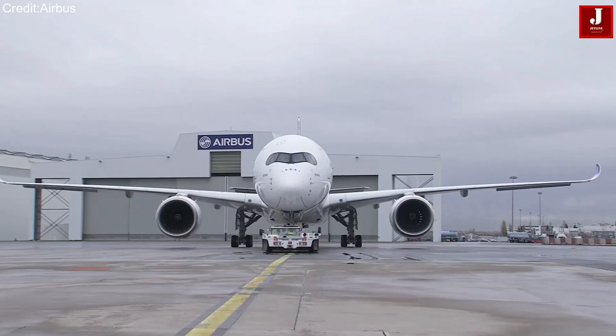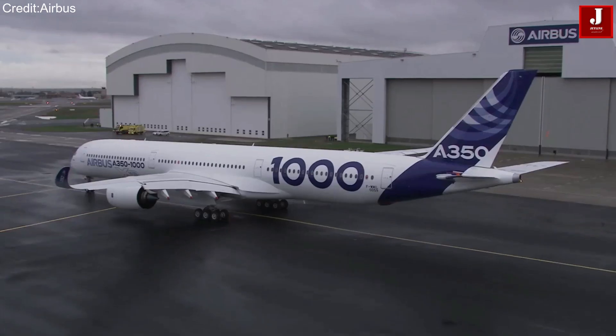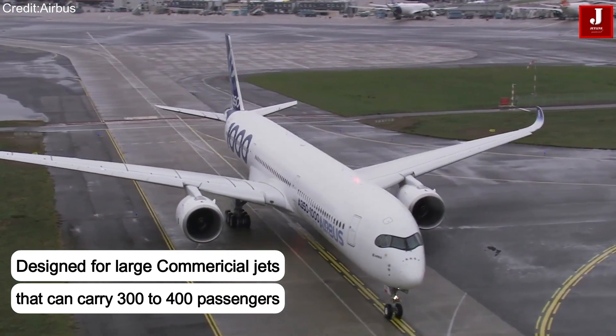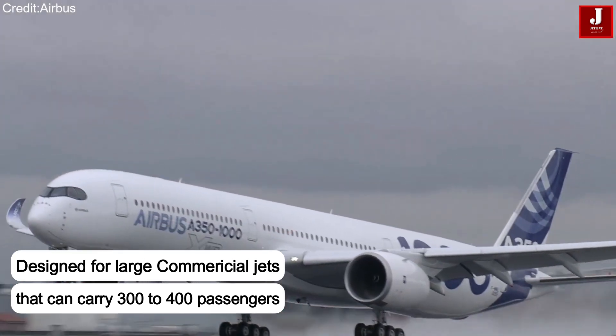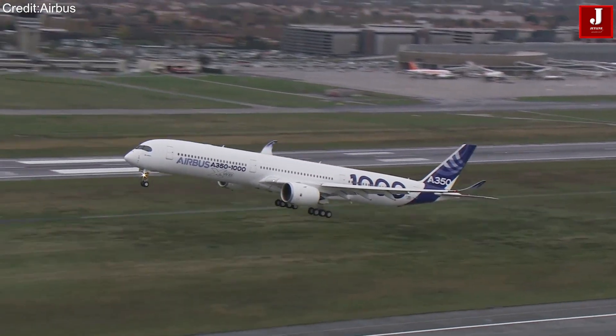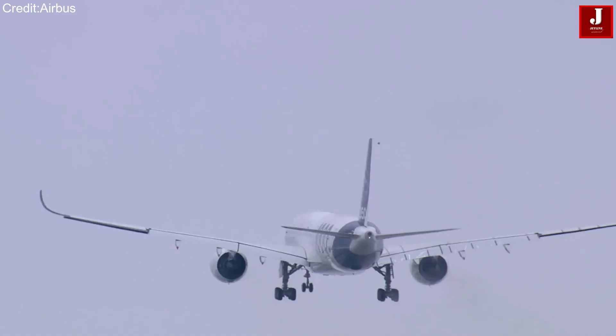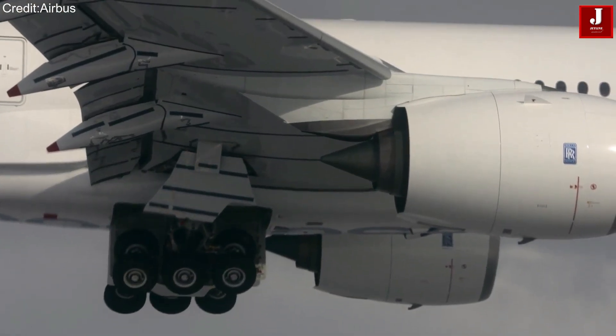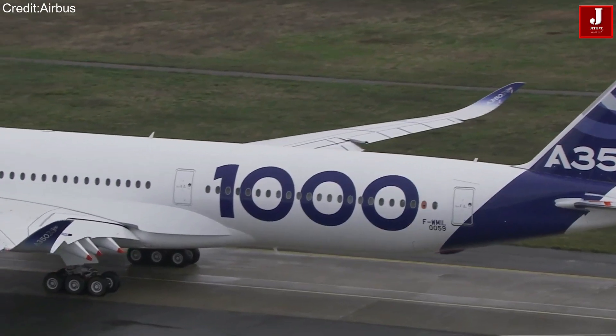What makes this even more impressive is that Dragonfly isn't built for small aircraft. It's been developed for large commercial planes that can carry 300 to 400 passengers. That means it's a highly reliable system designed for real-world operation at major scale. Let's dive deeper into how this groundbreaking technology actually works.